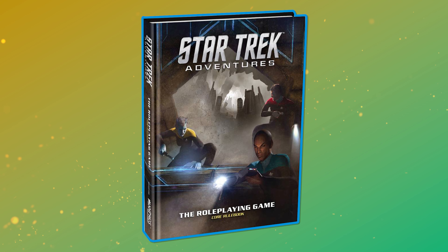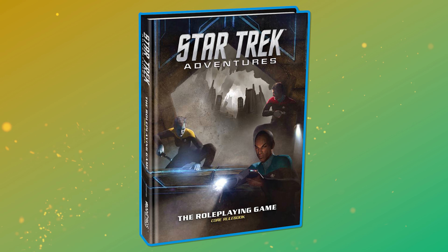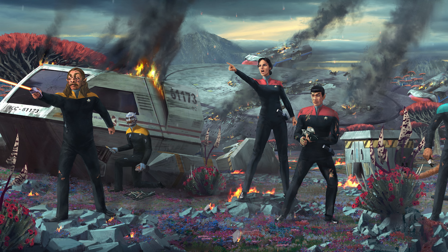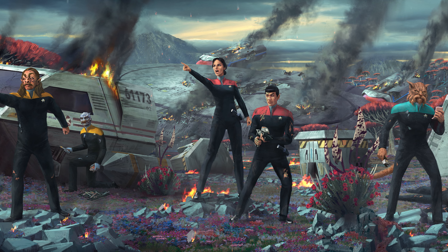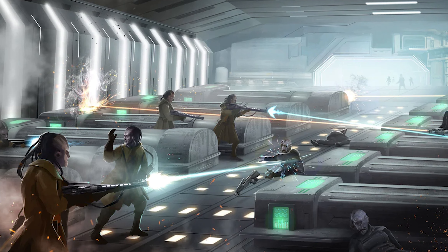It would be another year before the game was actually released, but since then the line has been going strong. The core book places the game's default settings somewhere around late Star Trek: The Next Generation and early Deep Space Nine — Voyager is lost, the Dominion are becoming a better understood threat to the Federation, and there are innumerable story possibilities for your campaign. The Modiphius books look gorgeous. The 2D20 rule system does a terrific job of creating that collaborative, problem-solving feel that you get from the best episodes of Trek.